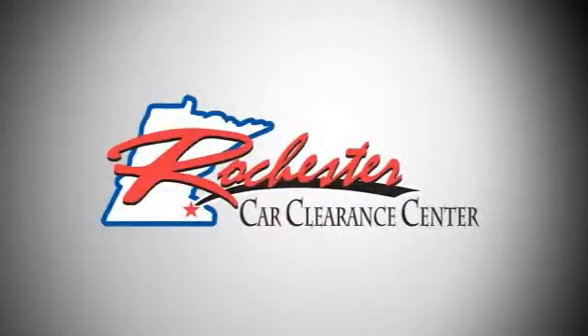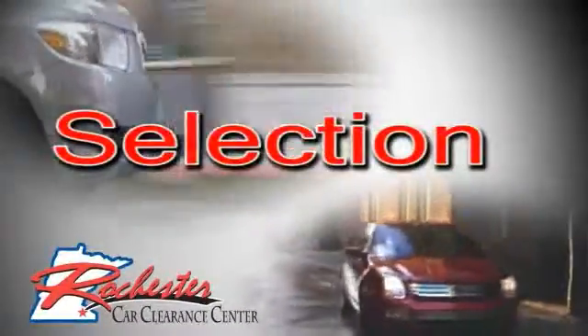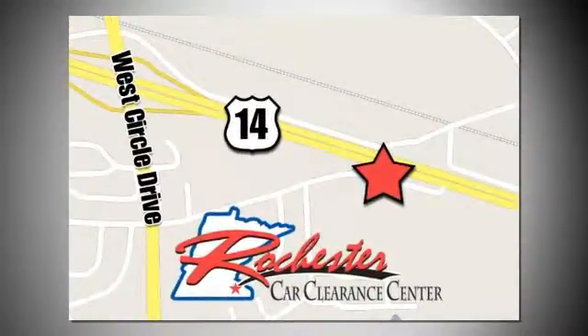At Rochester Car Clearance Center, here you get our best price, bottom line. We are conveniently located on Highway 14 West, near West Circle Drive.